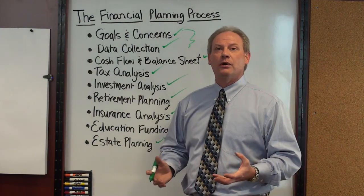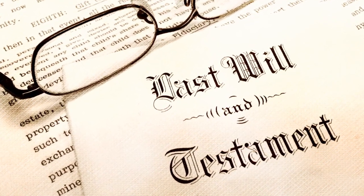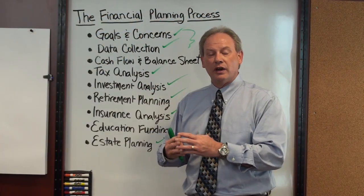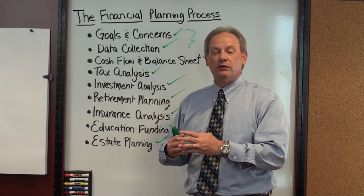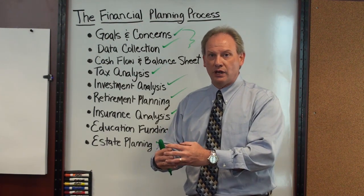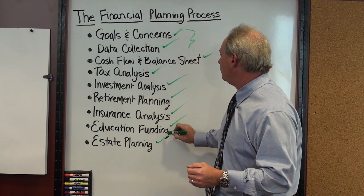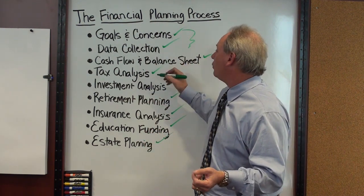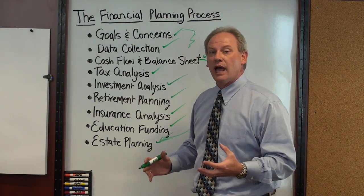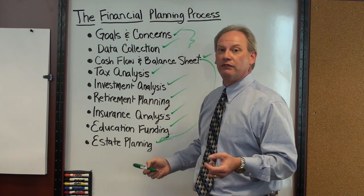Estate planning is the final component of the financial plan. Clients should always have three documents: a will, an advanced medical directive, and a power of attorney. We make sure that if clients don't have those, they start to prepare them, and we will even take clients to a local estate planning attorney to start drafting those documents. Importantly, we don't wait until the end of the process — if clients walk in without estate planning documents, we take them to the attorney early, because we don't want anything to happen to them between data collection and when they draft their documents.